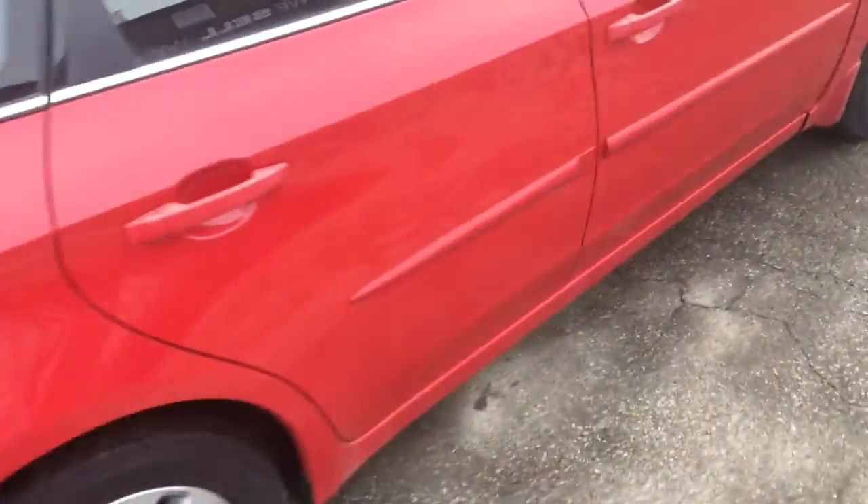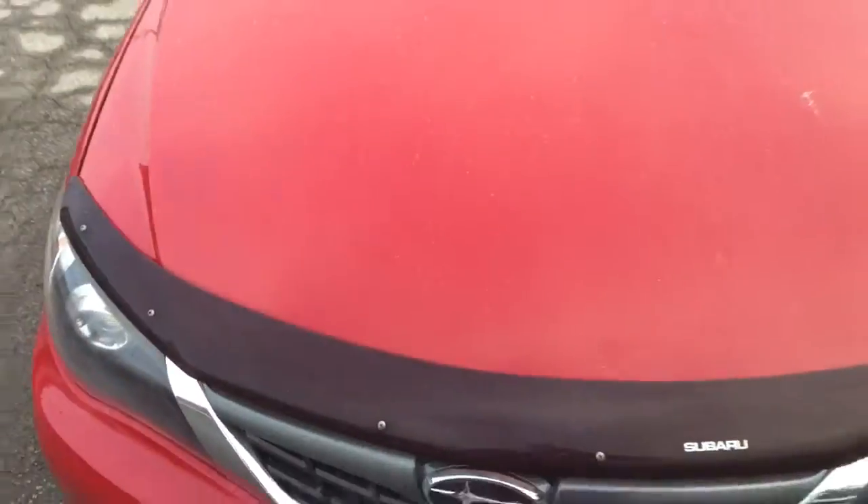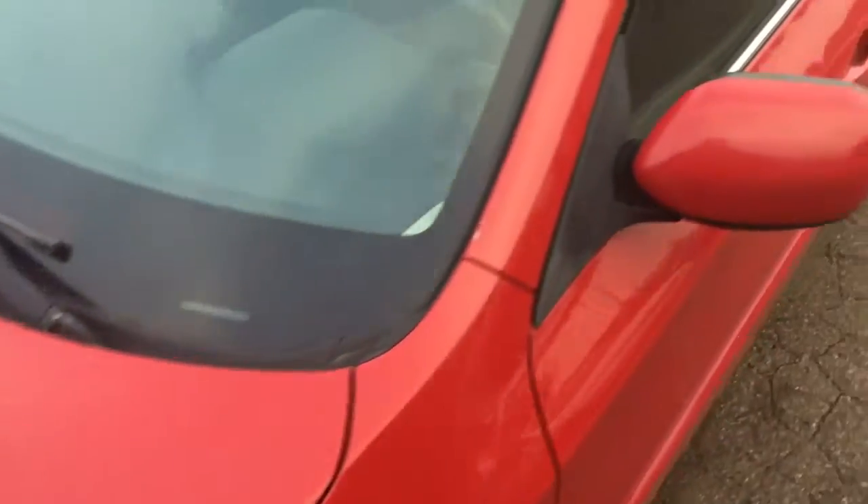It's in really, really nice shape. It's like a bright fire engine red with a kind of a gray cloth interior. We've got the Subaru bug deflector there.